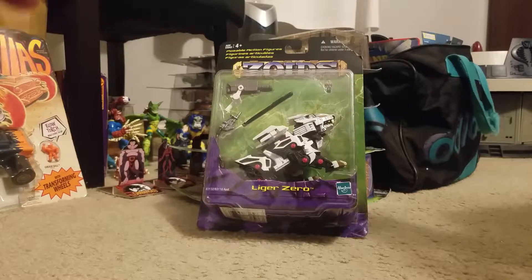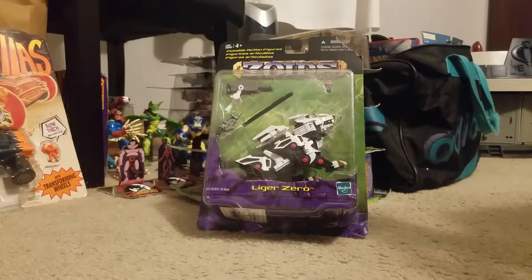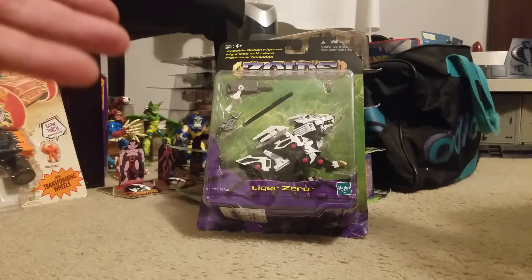So this is the Zoids Liger Zero from Hasbro, came out in 2002. Zoids is not something I'm at all familiar with. I didn't really know it existed until maybe a few months ago, but originally it was released by Tomy in Japan, and I guess throughout Europe, because if you see the Japanese or European ones, they're always a different color. And they're older, like kind of mid to early 80s.